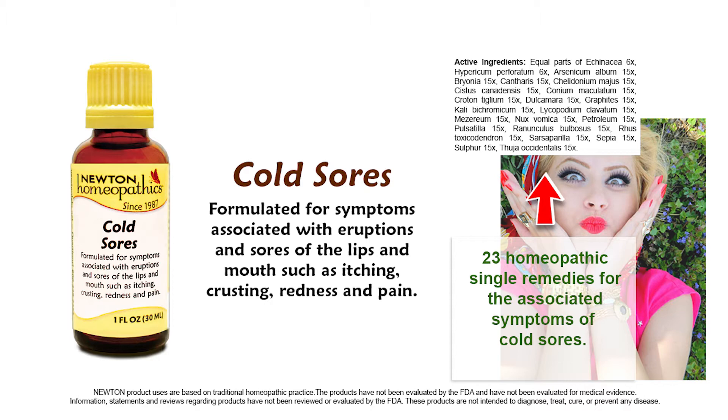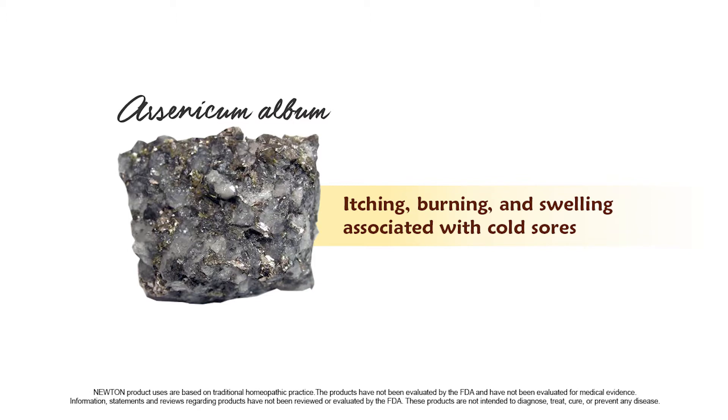The remedies in Newton's Cold Sores may be administered for the following conditions. Arsenicum album is indicated for itching, burning, and swelling associated with cold sores.